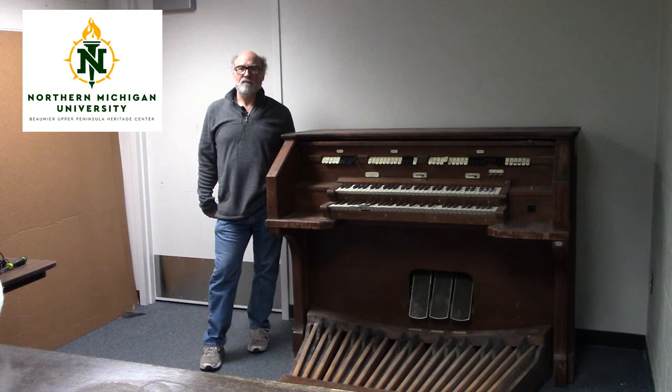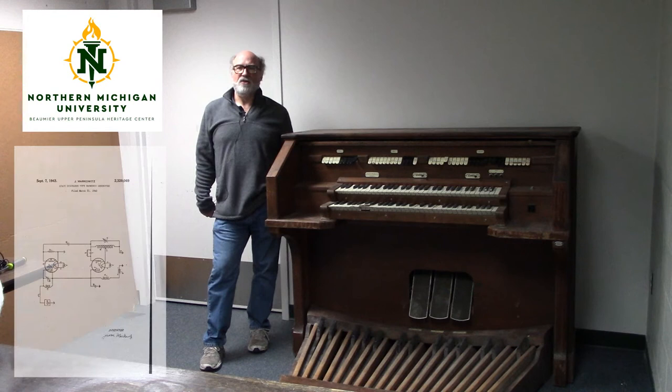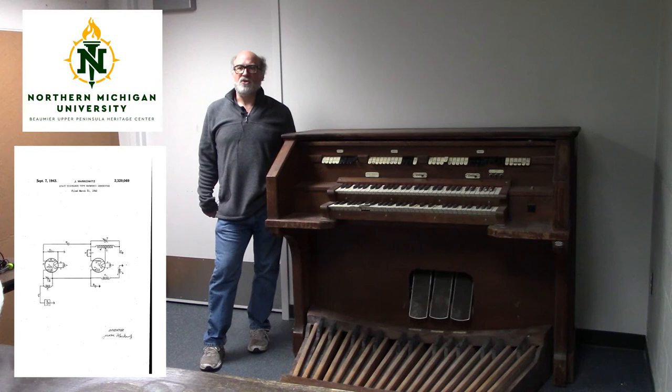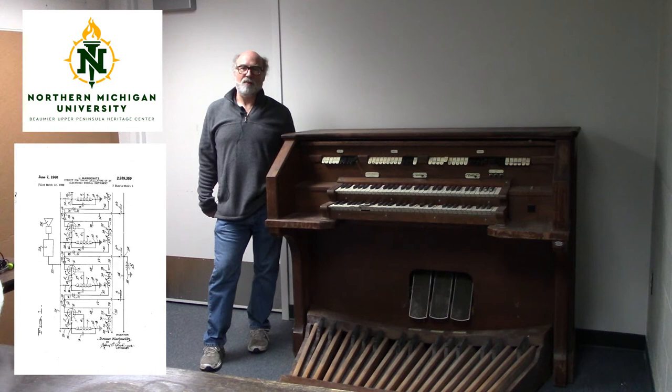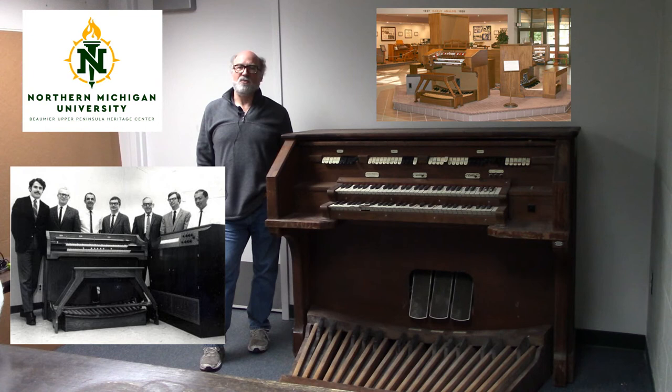Through the 1950s and 1960s, Jerome introduced numerous innovations and was granted patents that included low frequency oscillators, space discharge harmonic generators, rotatable loudspeakers with stationary baffles, circuits for tuning oscillators, and chip characteristics solidifying Allen's leadership in analog organ technology. The company enjoyed significant successes with thousands of analog organ installations made worldwide.